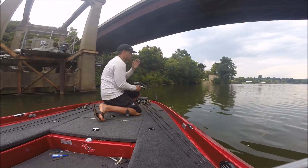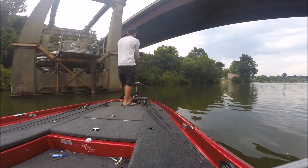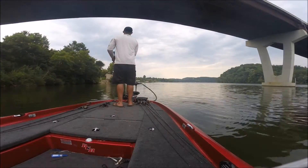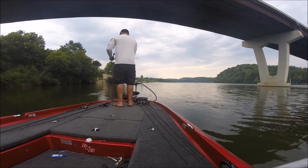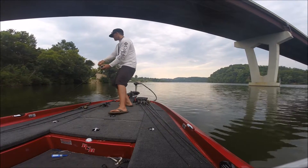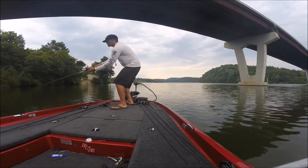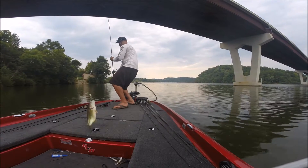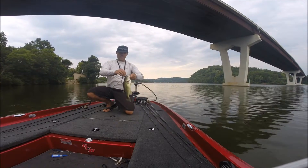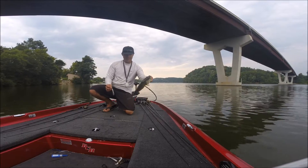Just about to rain, and I pulled up on a spot where they're loaded, so I'm going to catch a bunch on this topwater. This is probably my eighth fish already before I turned that camera on. This one's a little beat up, but they're all like that.